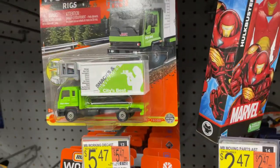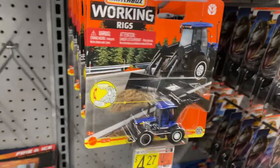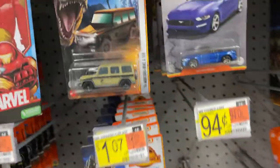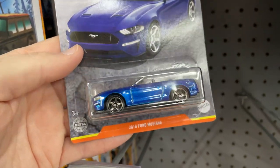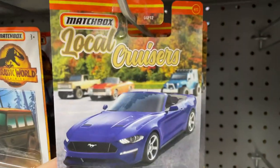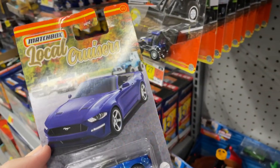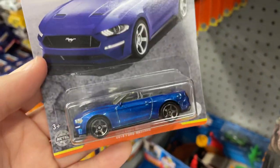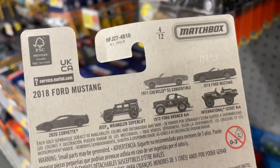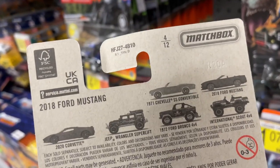The Matchbox is pretty packed for the working rigs. These look like they've been hanging there for a while. Here's something new that I haven't seen — the Local Cruisers 2018 Ford Mustang. That's a pretty nice card, I haven't seen this one. Local Cruisers with the blue convertible — pretty nice. Looks like they're missing a bunch here. They have the red one — I see the red Jeep.